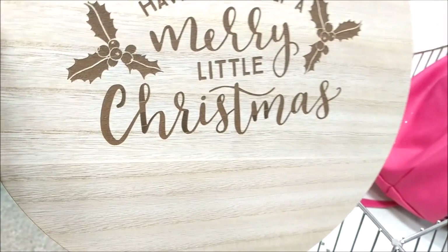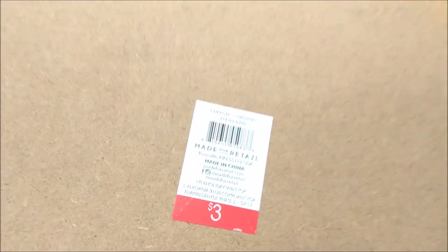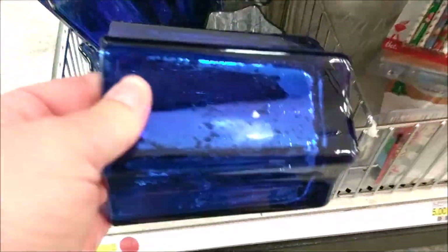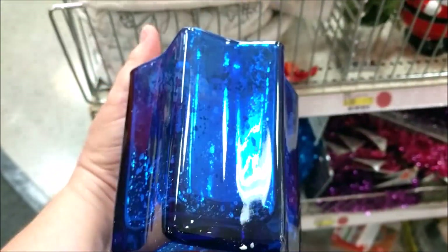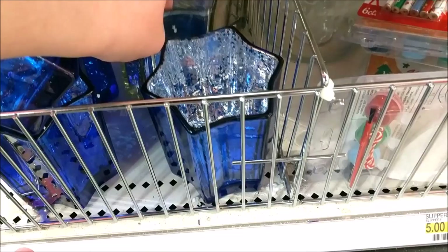I have not seen this really pretty charger — 'Have Yourself a Merry Little Christmas' in wood, $3. But you guys, they do have Hanukkah. My store has seen better times, it's kind of a mess, but they do have quite a few Hanukkah items that I have not seen yet.